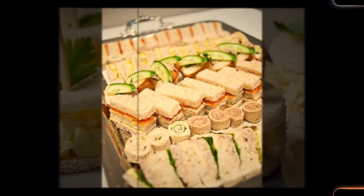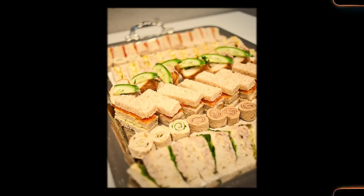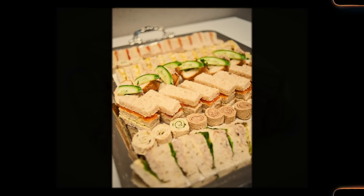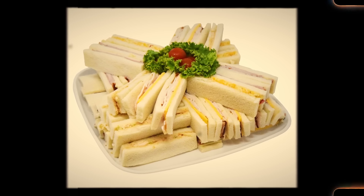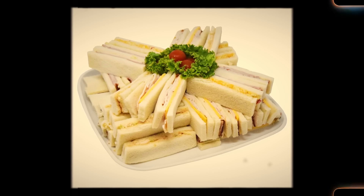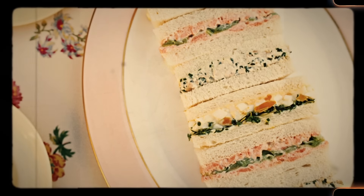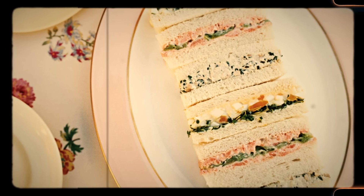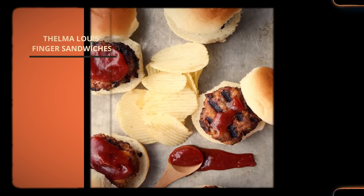The 1960s saw a rise in convenience and modernity, and party finger sandwiches fit this trend perfectly — quick and easy to assemble, requiring minimal preparation time. Hosts could create platters of these sandwiches, arranging them neatly and garnishing them attractively. Visually, the neatly cut, bite-sized sandwiches with colorful fillings looked attractive on platters, tempting guests to reach for more. Party finger sandwiches became popular due to their elegant simplicity, suitability for social occasions, versatility in fillings, ease of preparation, and visual appeal — capturing the spirit of the era's social gatherings and becoming a timeless favorite.